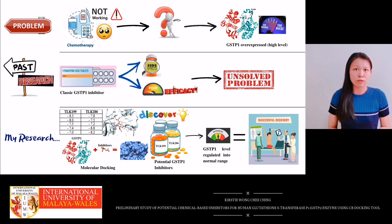My grandma died due to breast cancer, so I can truly understand the feeling of how devastating it will be to watch cancer patients who suffer with various side effects of chemotherapy yet wouldn't get any better.